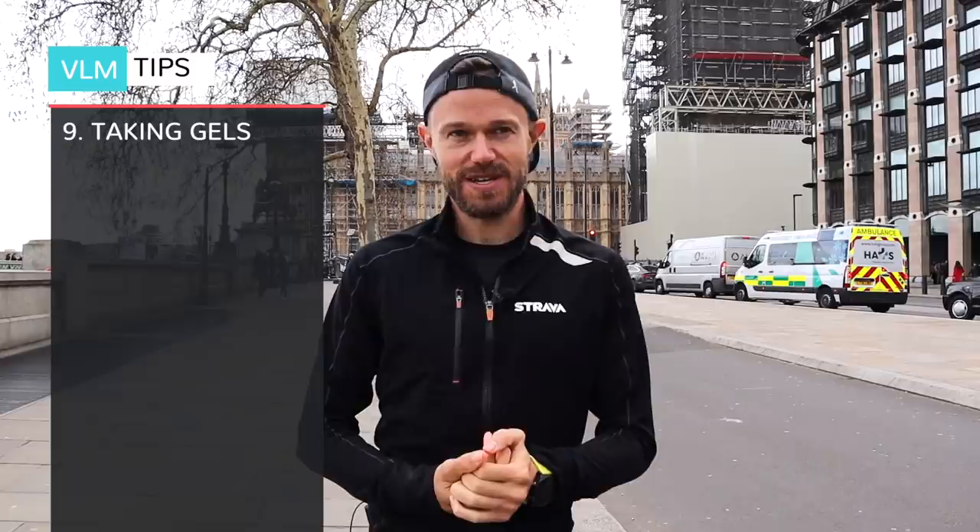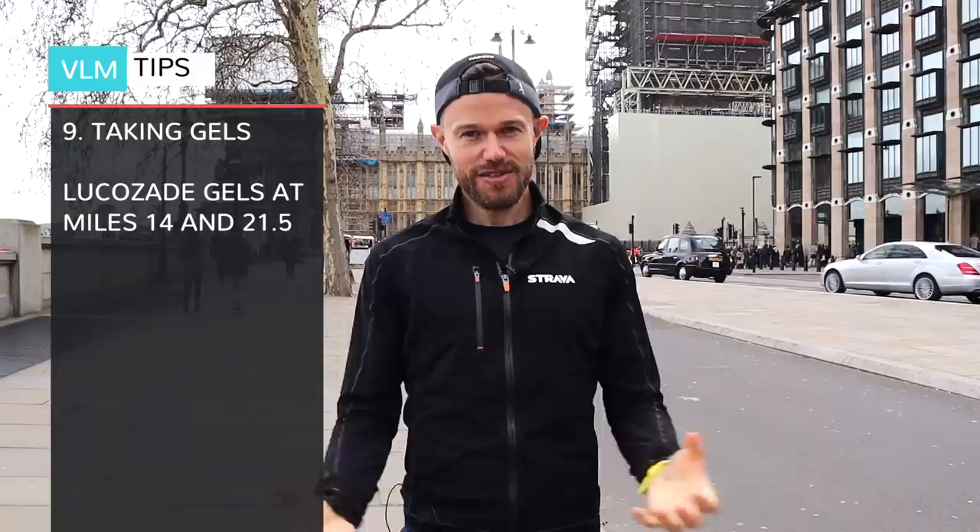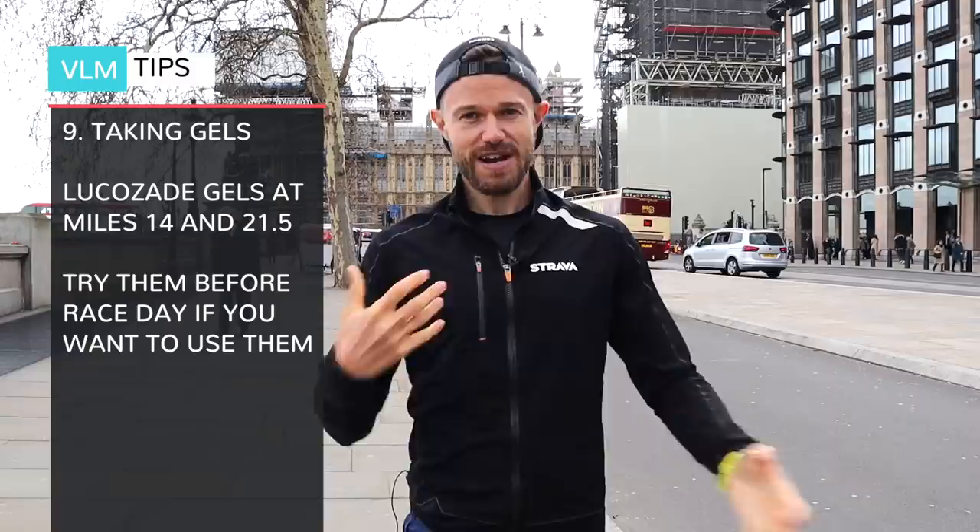Here we are on the Embankment, about 25 miles into the race. You'll be going past the London Eye and the iconic Big Ben behind me, which is undergoing refurbishment at the moment. If you've made it this far, your fueling strategy is probably going well. There are two points where you can get Lucozade gels on the course — at 14 miles and 21.5 miles. A golden rule of marathon running is don't try anything new on race day. If you want to use those gels, try them out in training first, and practice your fueling on all your training runs.